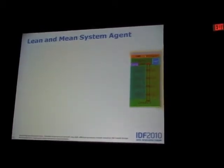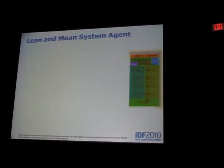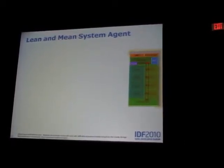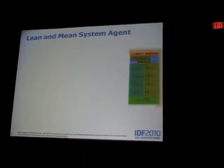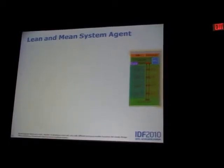The system agent integrates a lot of functionality that traditionally used to be in the MCH or GMCH — the IO integration, memory controller, PCI Express ports, the DMI connection to the Southbridge IO hub. We redesigned all the logic here, just like everything else in Sandy Bridge, to take advantage of the integration, the CPU process, and CPU design methodologies, getting the best power on one hand and performance on the other.